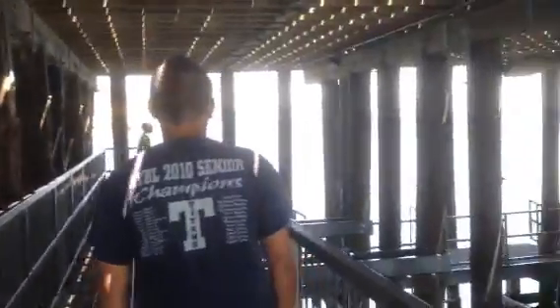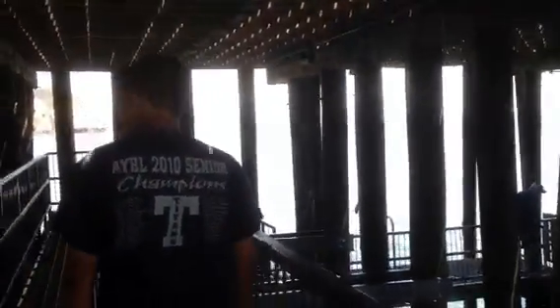We just came down from these stairs and we're underneath the pier. That's the first time I've ever been able to do this. They have an under-the-pier structure here, and you can walk all the way down to the water.